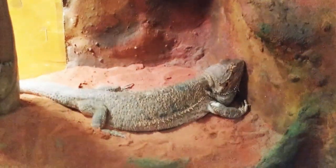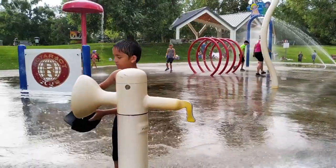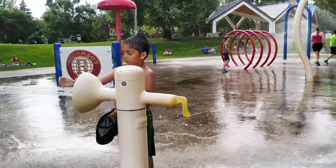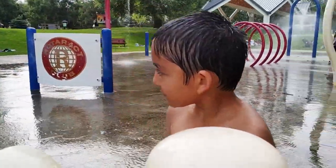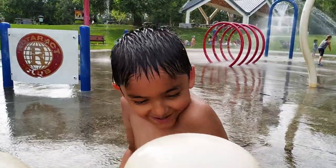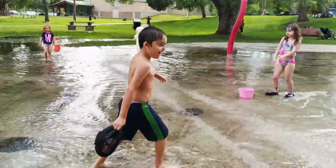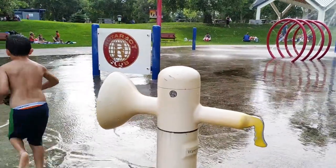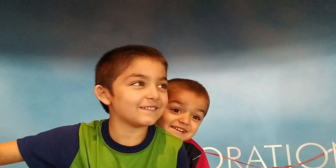Check that out — that's a bearded dragon. Hey Sierra, are you cold? Yeah, I'm cold. Thank you for watching! Give those thumbs up and check out the videos. Bye!